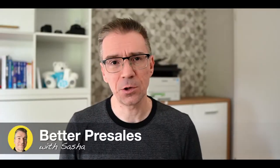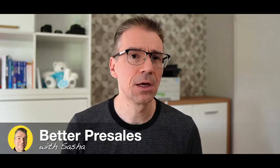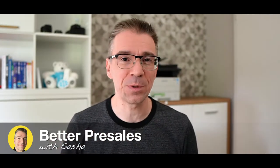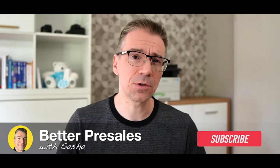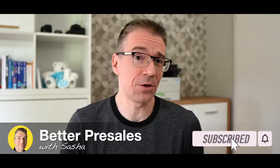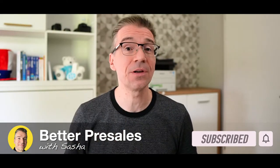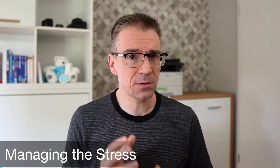Hey there, you're watching Better Pre-Sales with Sasha — that's me. I'm a senior sales engineer working for a leading cloud software company, and I make these videos in my spare time in order to help others become better sales engineers. You can help others too by liking this video and subscribing to my channel.